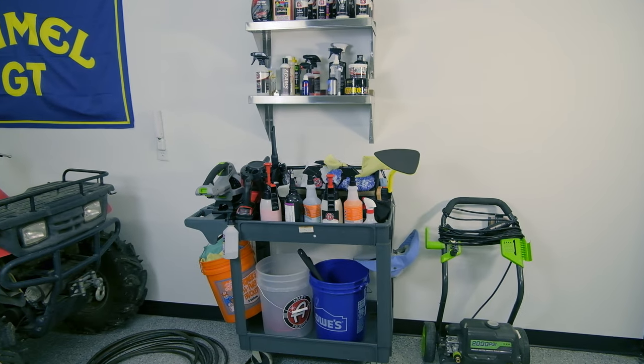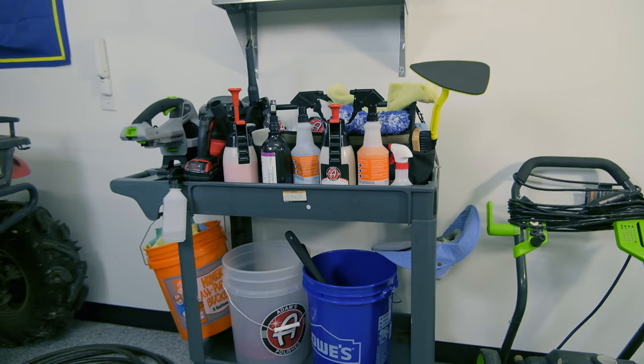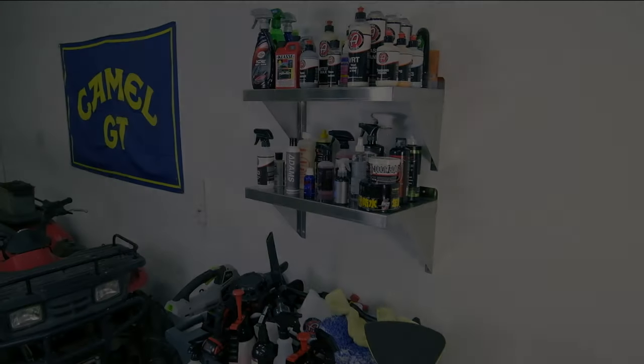The very first stop we're going to make today is at my car wash product station. You can see all the different detailing products we've been testing right behind me, and I've got a little cart behind me as well and my pressure washer. You'll have to excuse the crazy-looking hair — it's in the middle of the COVID epidemic. If you're watching this in the future, I haven't had a haircut in over a month. I hope all of you are staying safe out there.